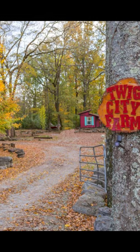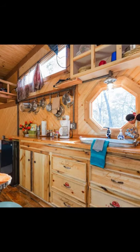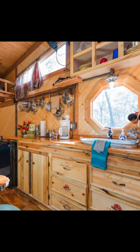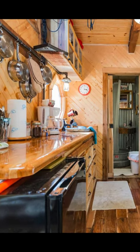The Limerence Tiny House is a cozy tiny house with everything you need. The Limerence Tiny House is located in Lebanon, Tennessee, United States, and can accommodate up to four guests with one bedroom and one bathroom.